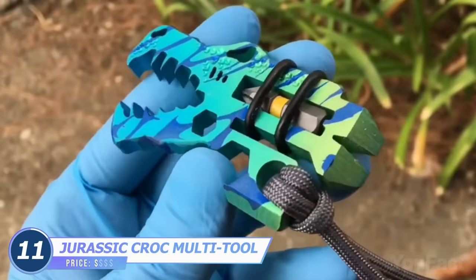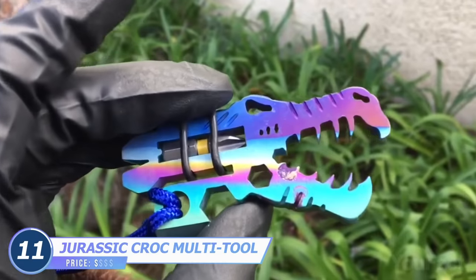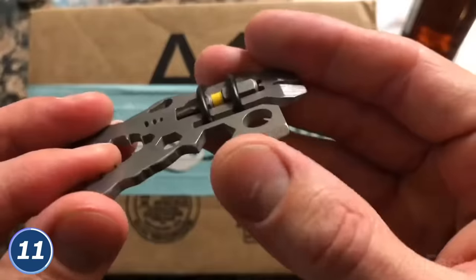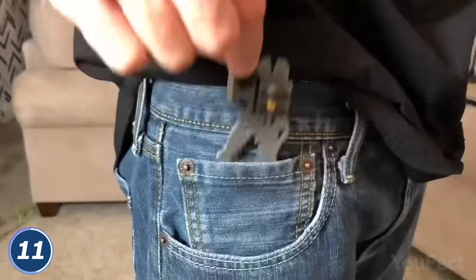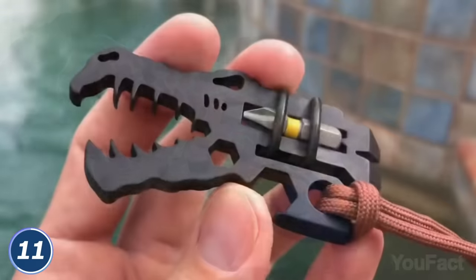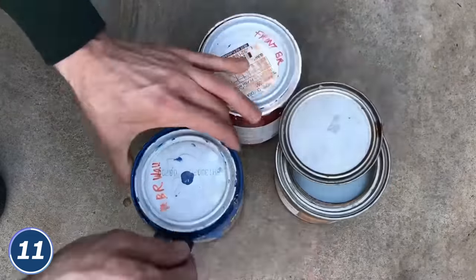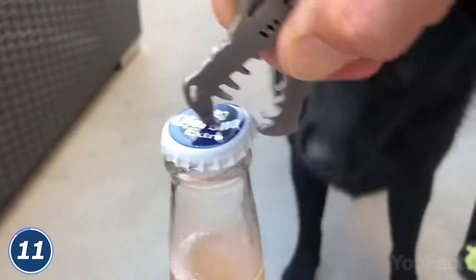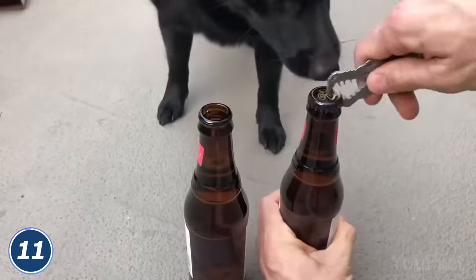Imagine carrying a dinosaur in your pocket that comes with seven functions in a compact design. The Jurassic Croc is TSA safe, and the tape cutter is sharp enough to cut tape but not your hands or pockets — the edges are silky smooth, so it's comfortable to carry. You might also need a pry to open can lids, several screwdrivers and a hex wrench to tighten screws and bolts. And yes, this T-Rex will open a bottle for you with its teeth.